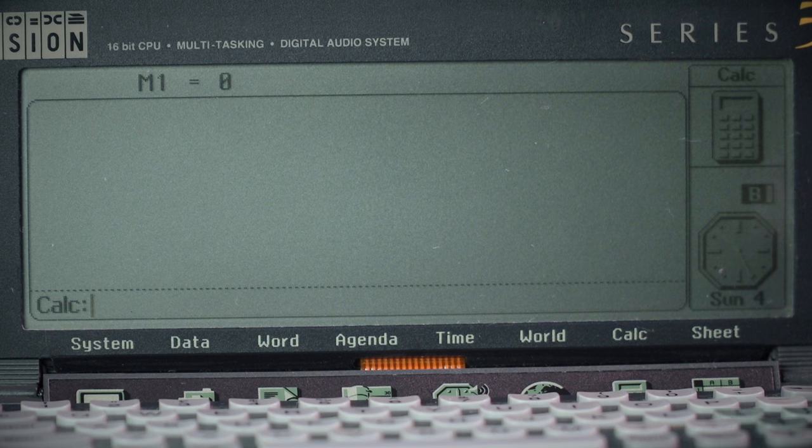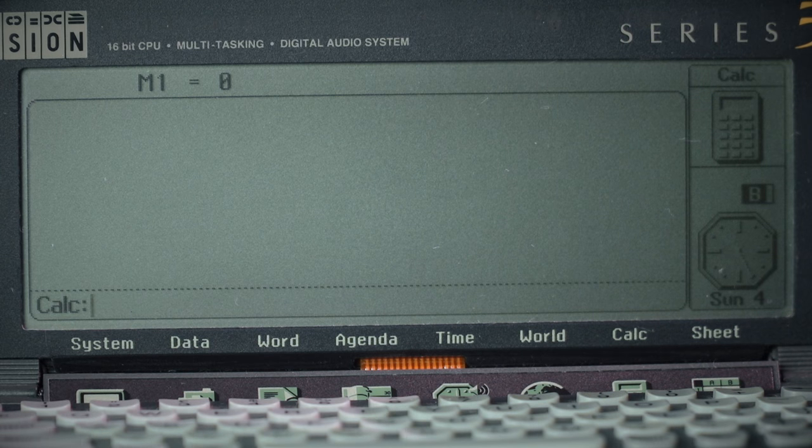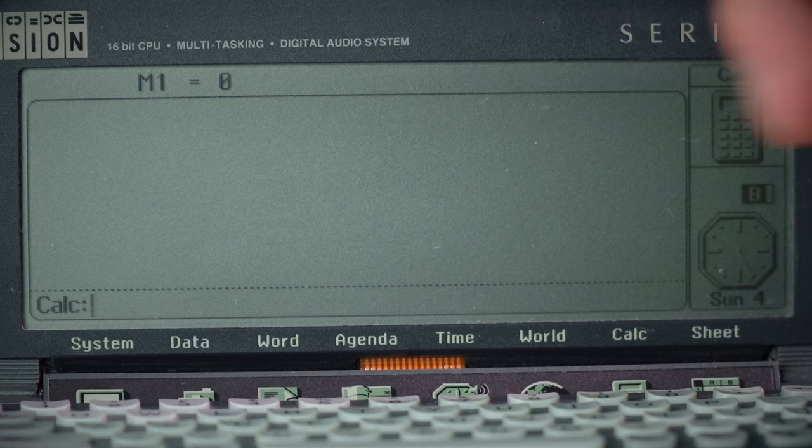The calculator is very basic. You type in your sum and it can do it — it's a full scientific calculator from what I remember.